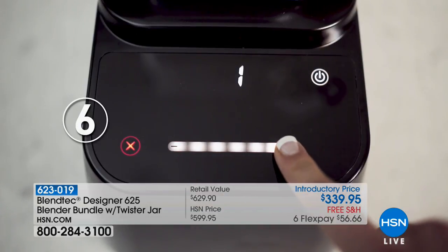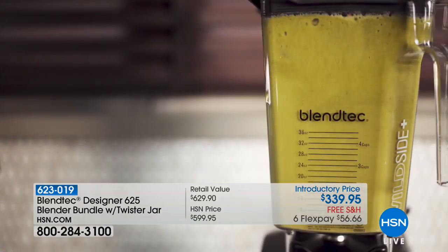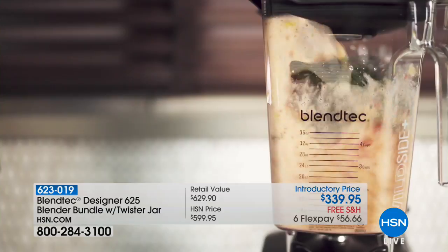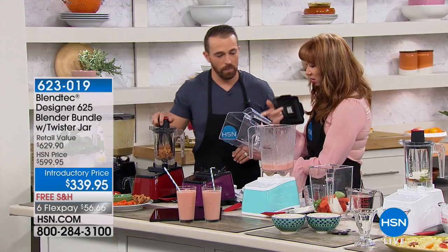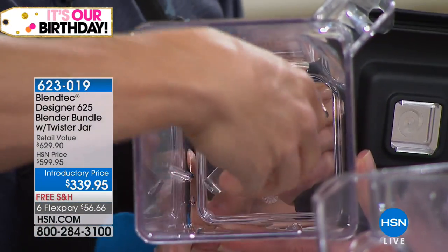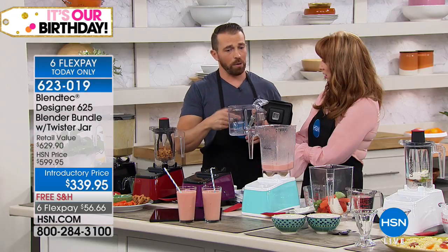Those are the pre-programmed cycles. I don't have to think about it. Six-speed touch slider — you can even get precise manual speeds if you want to use it manually. It's kind of uber smart, like your smartphone. Easy to clean, of course. The blade is a single wingtip blunt blade — it's not sharp, it's absolutely safe. If I reach my hand inside the jar, I will not hurt myself. Our studies have shown it's 10 times stronger than any of our competitors' blades. Even though we're blending up hockey pucks and baseball bats, the blade doesn't get damaged.